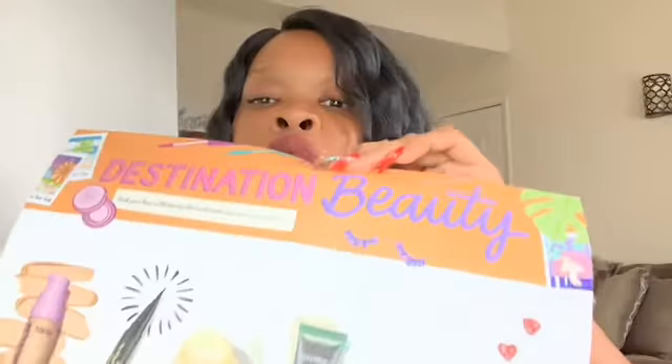Here's the Sephora Play box. This month it's called Destination Beauty. It comes with a little poster that tells you everything you need to know and a sneak peek of the products. It also comes with 50 beauty insider points, which you have to spend $20 online to use. I do try to use this once a month just to get those 50 extra points.